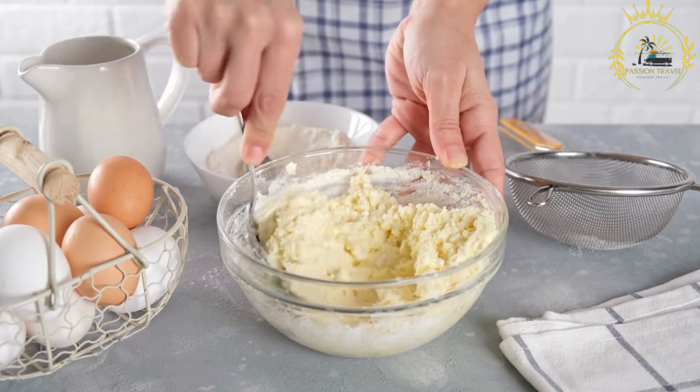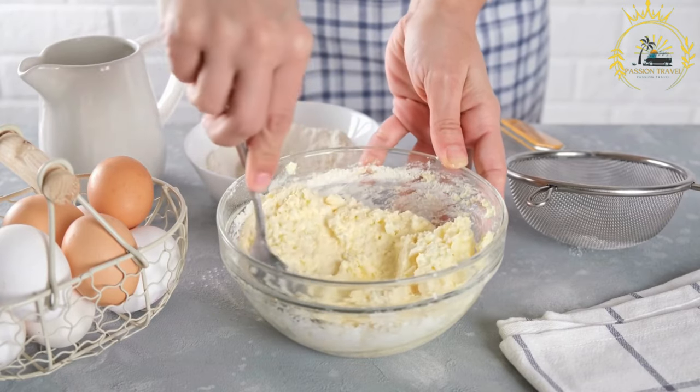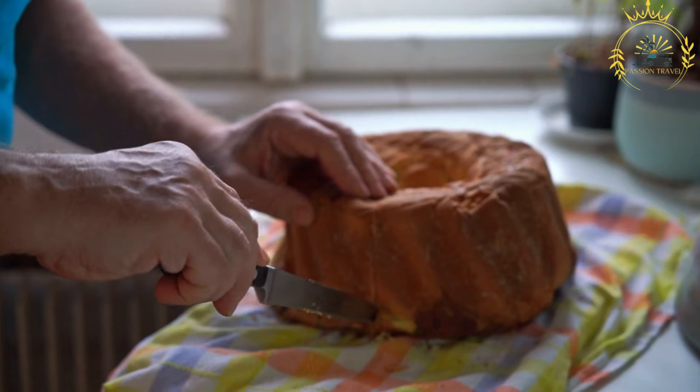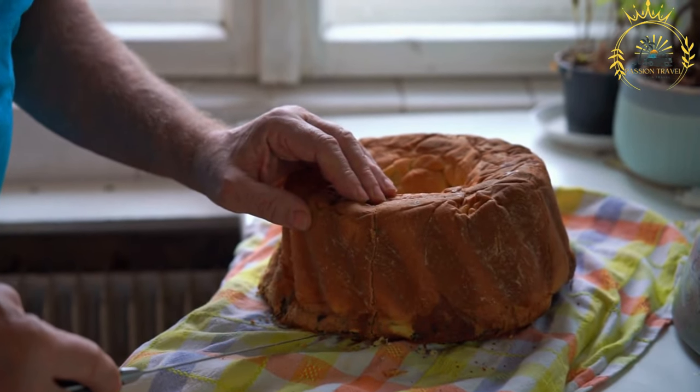Fillings: the filling is the highlight of potika and can vary greatly. Popular fillings include walnuts, tarragon, poppy seeds, cottage cheese, hazelnuts, chocolate, or a combination of these ingredients. Each filling brings its unique flavors and textures to the pastry.